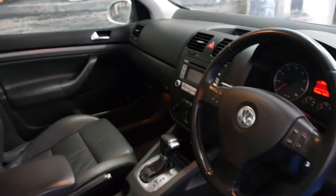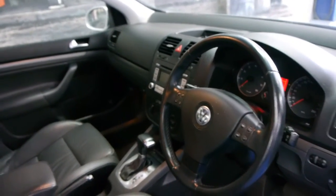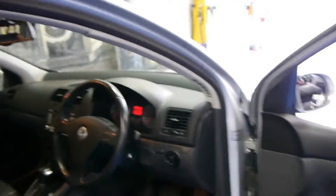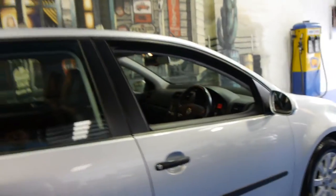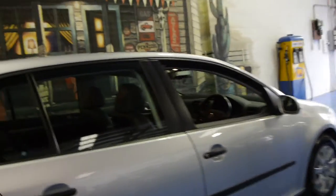It's got a full service history, spare keys, and reverse parking sensors. This model also had automatic headlights and obviously power windows all around. It's even got the original Golf floor mats which haven't even worn out after 171,000 kilometres.